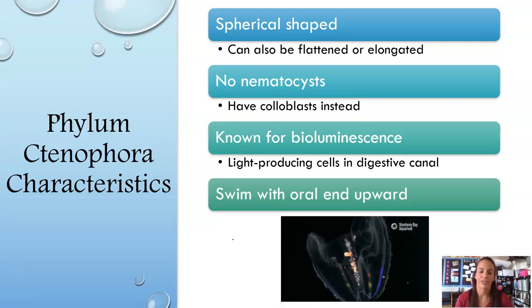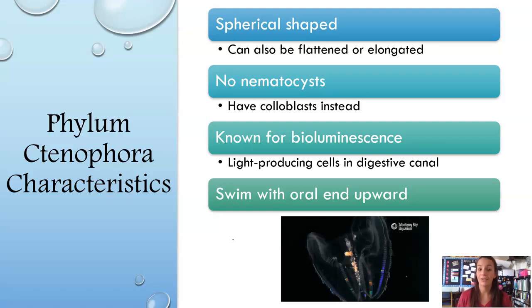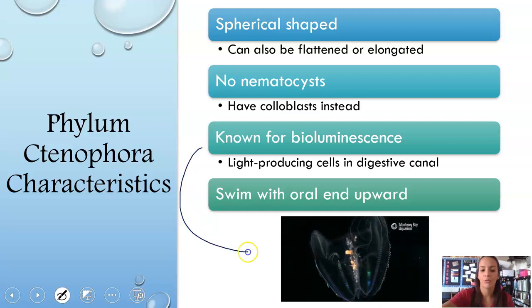Phylum Ctenophora is a little bit different. These are spherical-shaped, but can also be flattened or elongated. They do not have nematocysts, which are the stinging cells of cnidarians. They have something called coloblasts instead, which aren't stinging — they're just sticky, like an adhesive. They stick to their prey and bring it into their mouth. They're also known for bioluminescence — light-producing cells in their digestive canal that give them that really cool movement of colors. They also swim with their oral end or mouth end upward, so the mouth is at the top of the body.